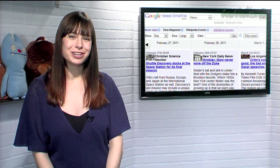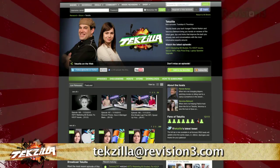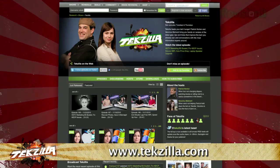So if you want a different way of browsing the news, try the Google News Timeline today. And if you have any tips or tricks to share with the TZ audience, just email us at techzilla@revision3.com. And don't forget techzilla.com — it's the place to find more tips, tricks, product reviews, and how-tos.